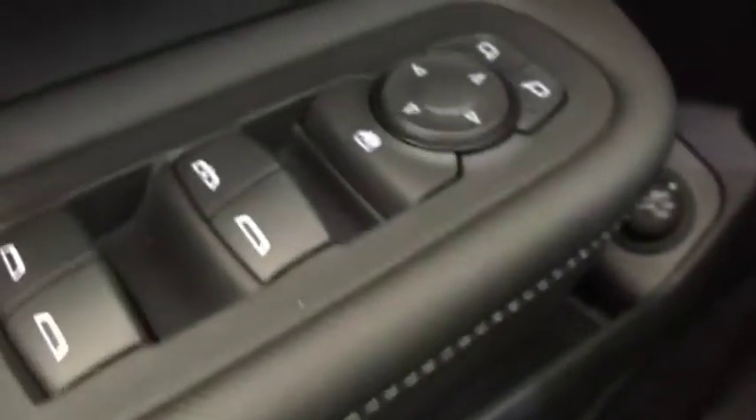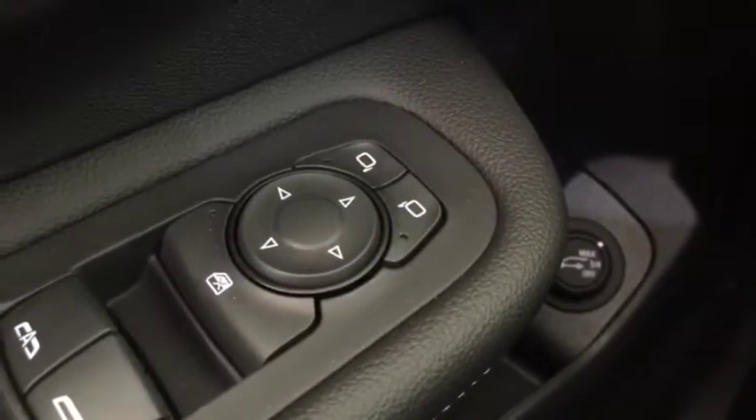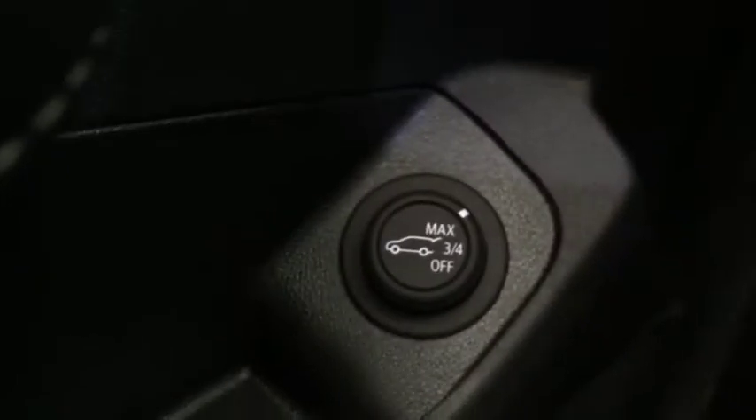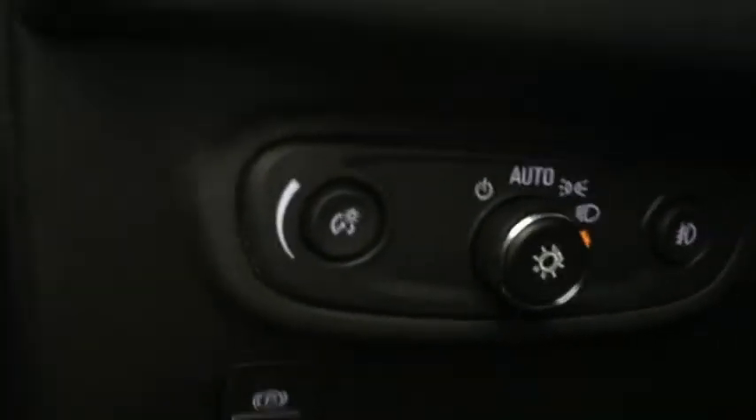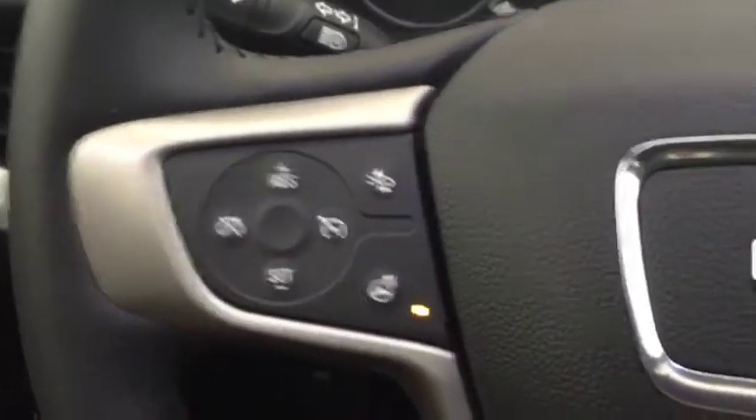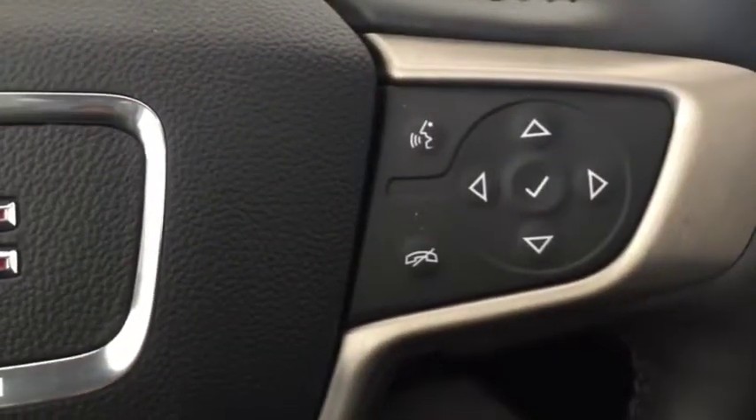Some of the features included in this SUV are electric adjustable side mirrors, seat memory, power liftgate, automatic headlights, fog lights, cruise control, heated steering wheel, and phone compatibility.